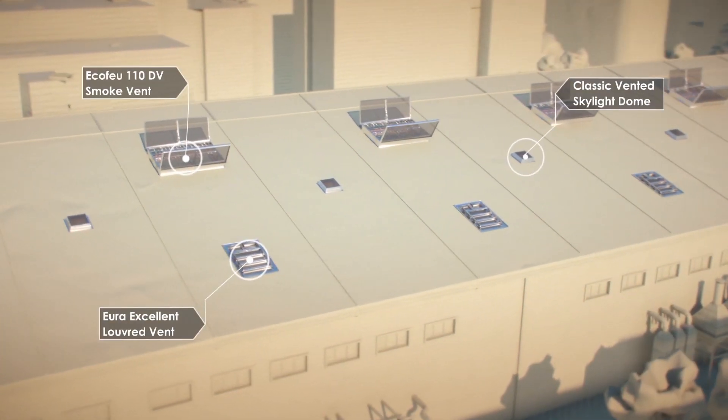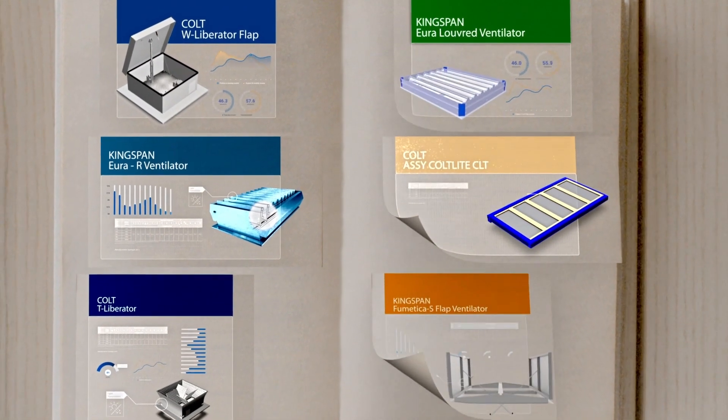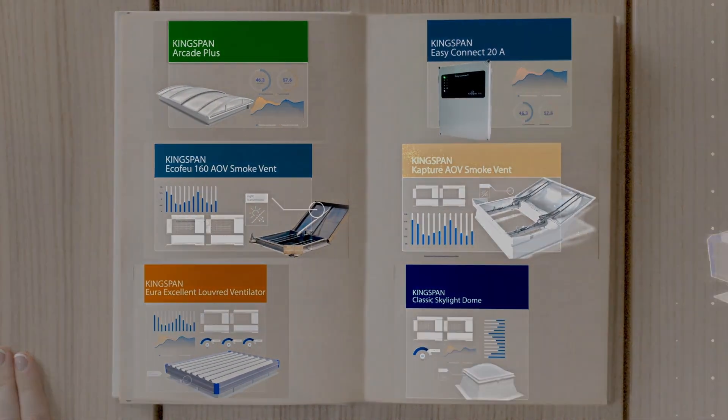We understand its primary objective never changes: to extract smoke and create safe escape routes in the event of a fire. Kingspan Light and Air offers a wide range of products and solutions to suit all smoke control requirements for both new buildings and refurbishments.